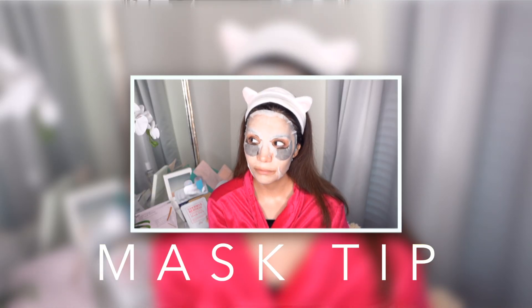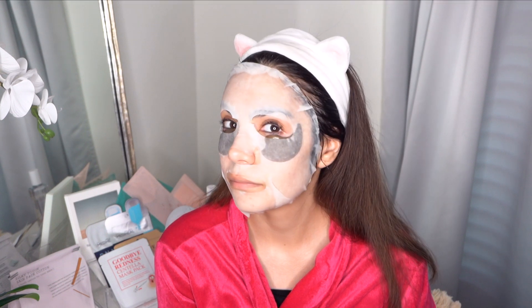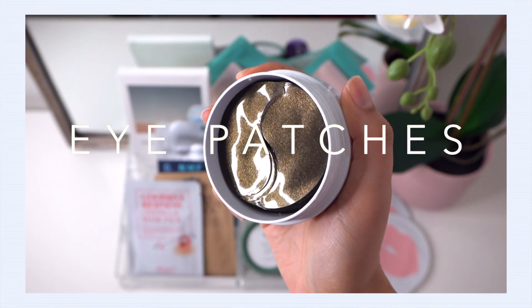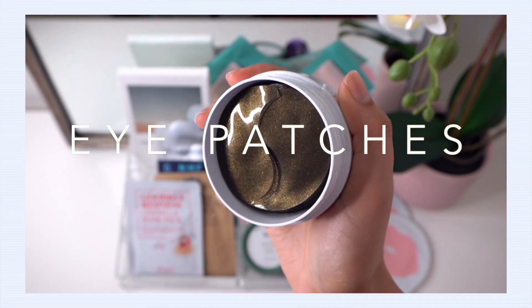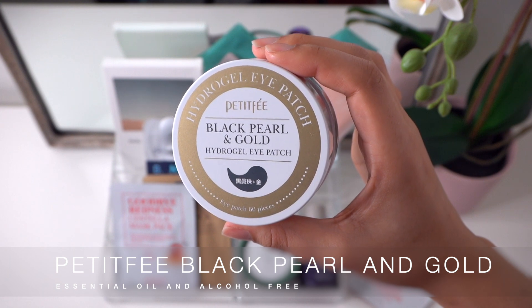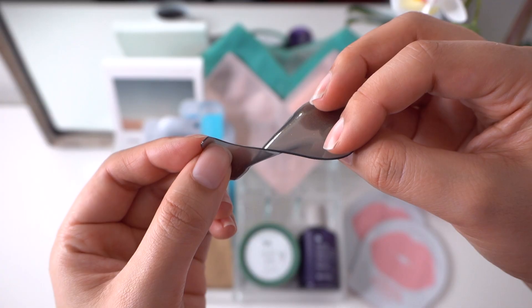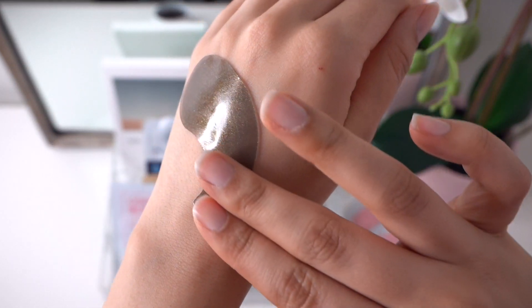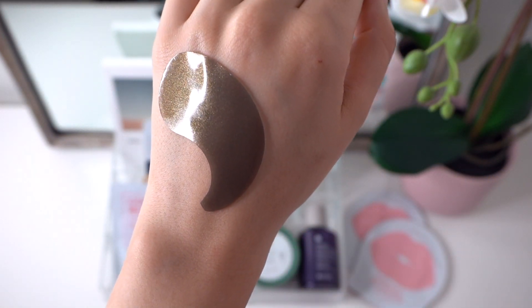Multi-masking is where it's at! Throwing on some eye patches underneath your sheet mask is always a good use of your masking time. Eye patches are so fun and luxurious — they make you feel so pampered. In my opinion, they're not a substitute for a really good eye cream, but they're a great addition to help perk up the eye area, plump with hydration, address puffiness, and potentially help with dark circles.